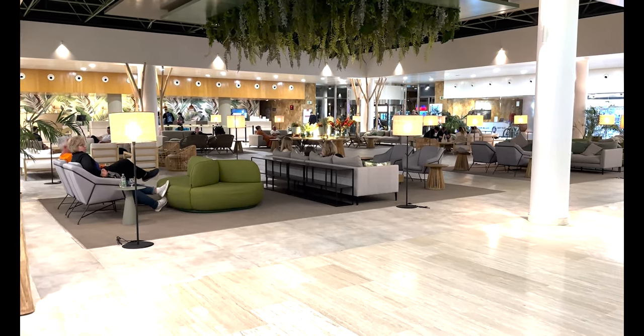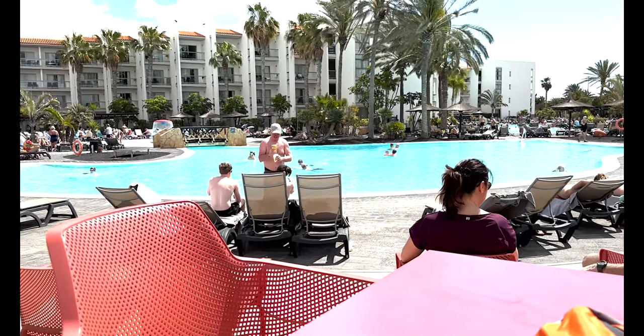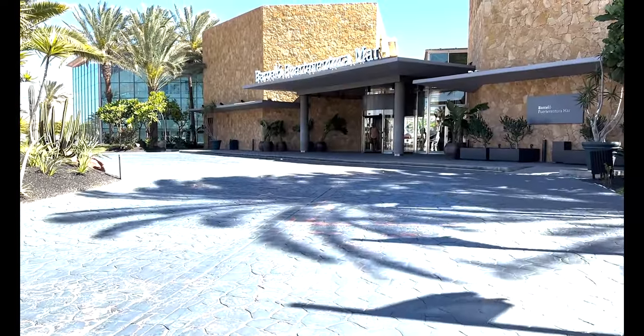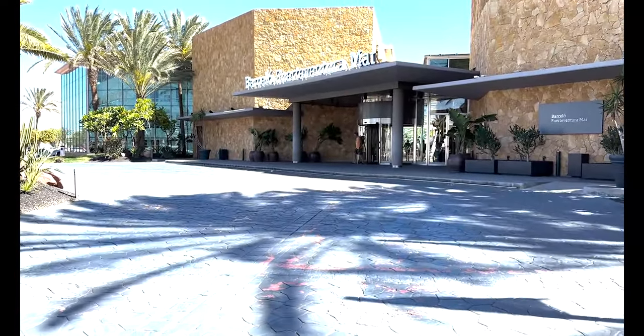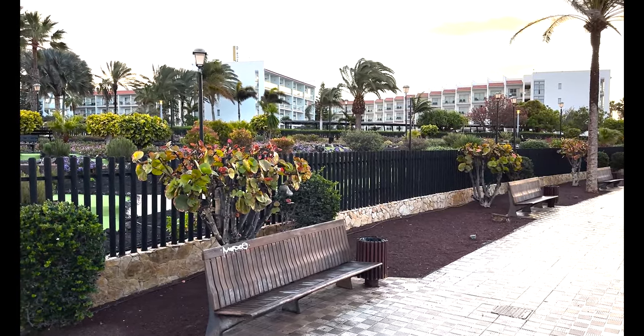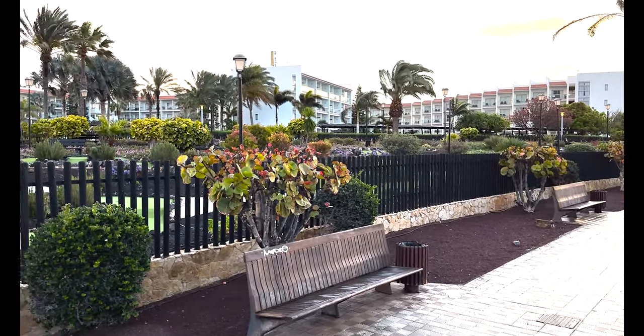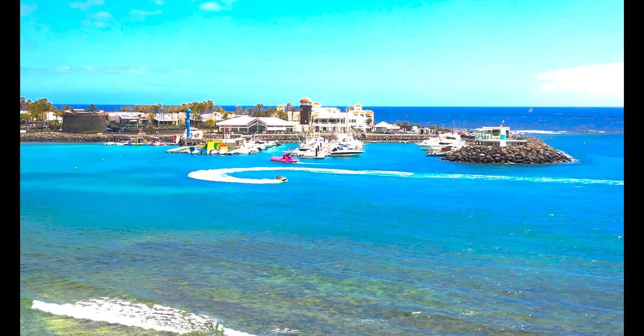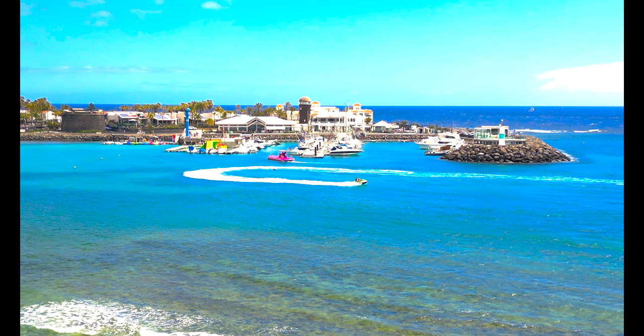The Barceló Fuerteventura Mars. Do we rate it? Would we recommend it to anybody? Well within touching distance of bars, shops, and restaurants, not to mention situated right on the beachfront in the wonderful Caleta de Fuste Resort at Fuerteventura. We shall have a look, so let's jump right in.